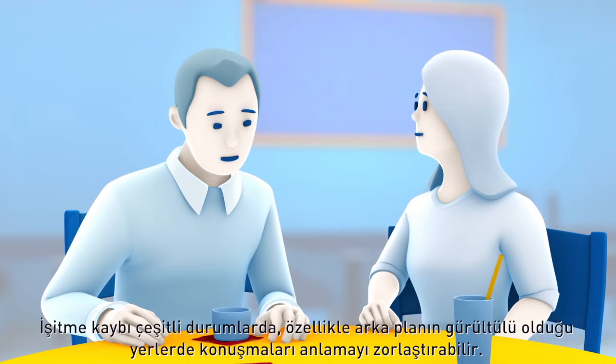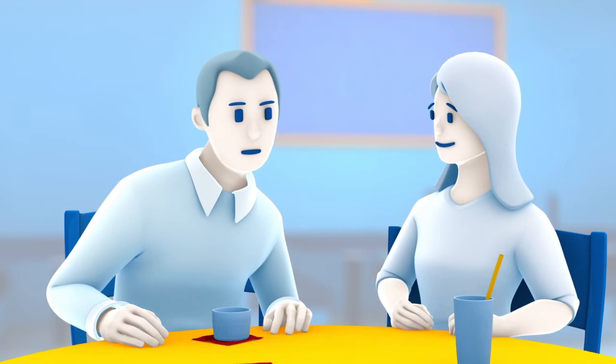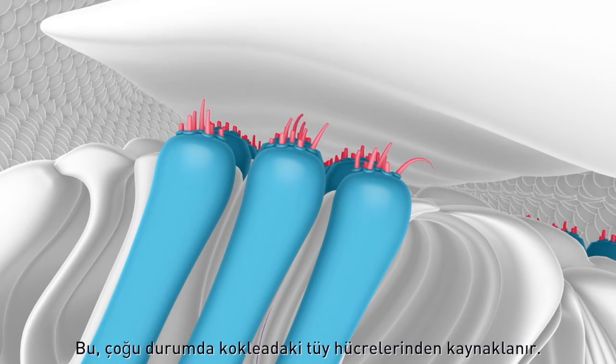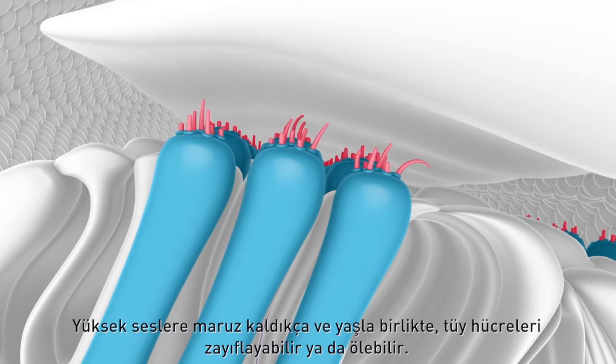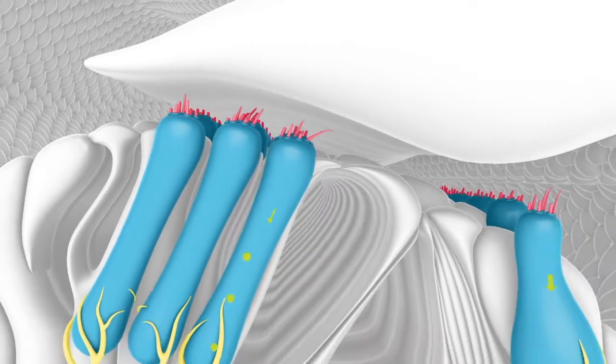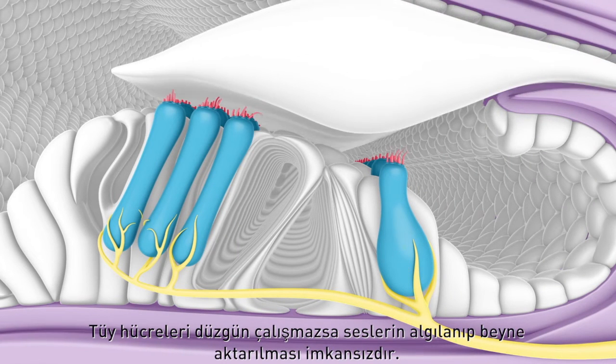Hearing loss can cause difficulty in a variety of situations, especially hearing speech in noisy backgrounds. In many cases, the cause lies in the hair cells of the cochlea. Age and exposure to loud noises can cause some of them to weaken or die. Without properly functioning hair cells, there is no way to detect the sounds and transmit them to the brain.